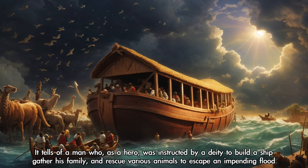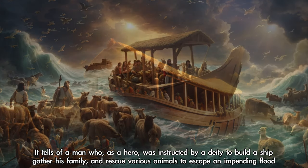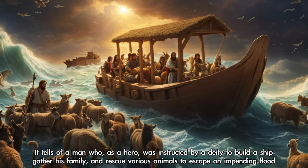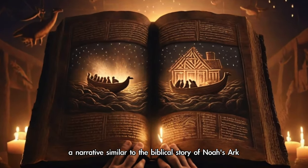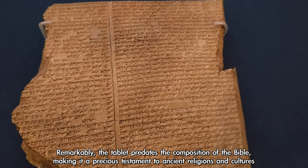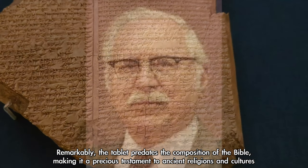It tells of a man who, as a hero, was instructed by a deity to build a ship, gather his family, and rescue various animals to escape an impending flood — a narrative similar to the biblical story of Noah's Ark. Remarkably, the tablet predates the composition of the Bible, making it a precious testament to ancient religions and cultures.